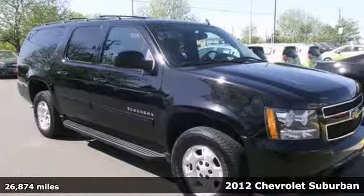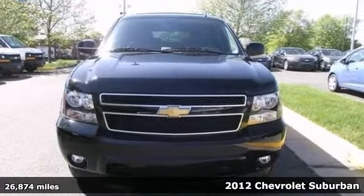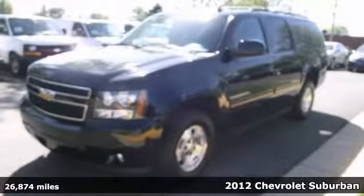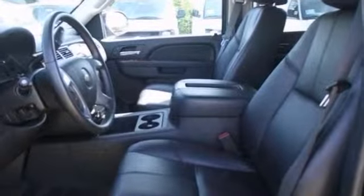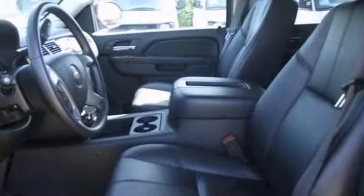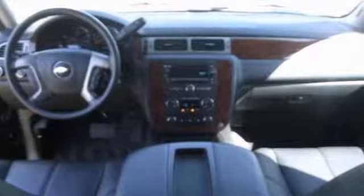Confused about which vehicle to buy? Well, look no further than this handsome-looking 2012 Chevrolet Suburban 1500. Climb into this outstanding Suburban, knowing that it will always get you where you need to go, on time, every time.